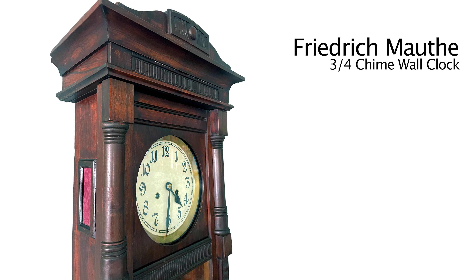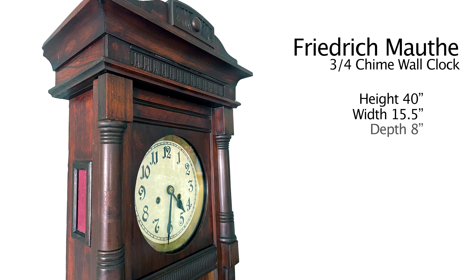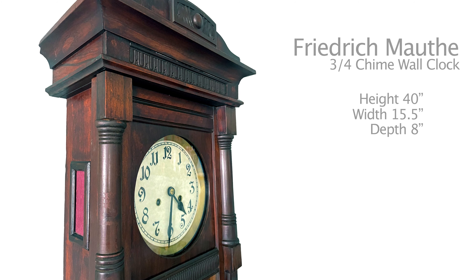The case is a little over 40 inches tall, 15 and a half inches wide, and about 8 inches deep. The dial has been replaced.